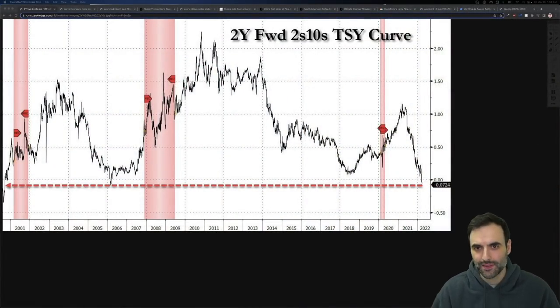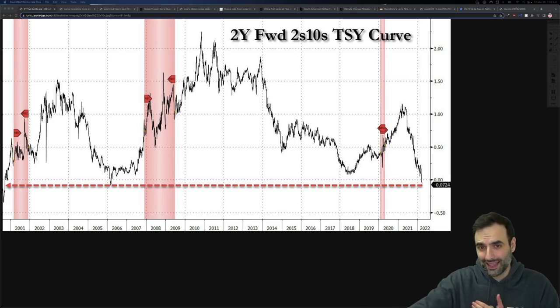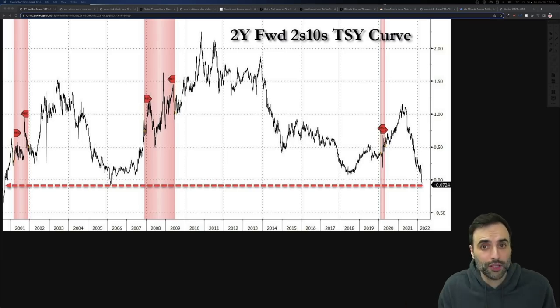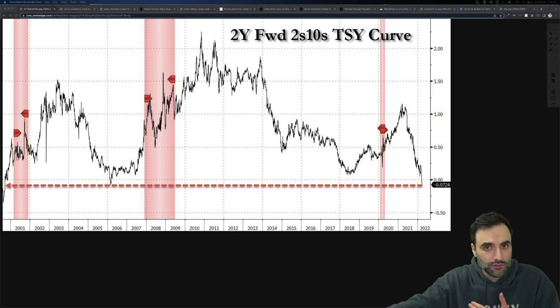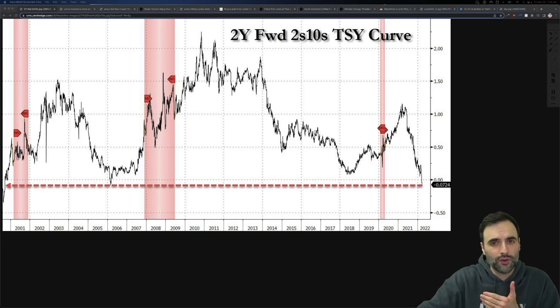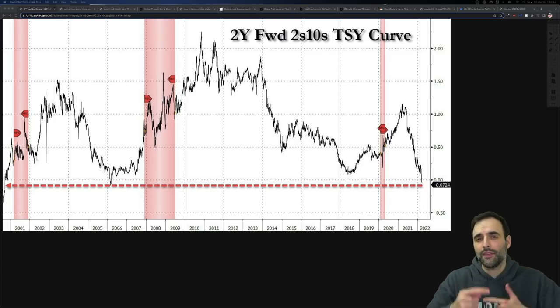Here we have the number one best recession indicator by far: the yield curve inversion, specifically with the 2 and 10 year. What does this mean? If you're going to get a 30-year bond, you're buying debt for 30 years until it matures, so you want more return for that. A 1-year bond would give you less return because it's less time. But what happens when shorter duration bonds are making more than longer ones? You have a mixed-up world — that is the yield curve inversion. This happens every so often and just happens to be the number one best indicator of a recession.